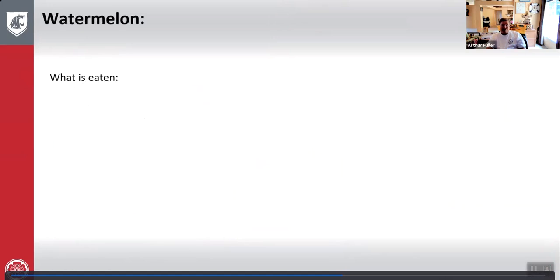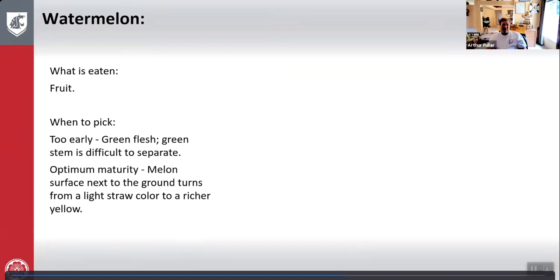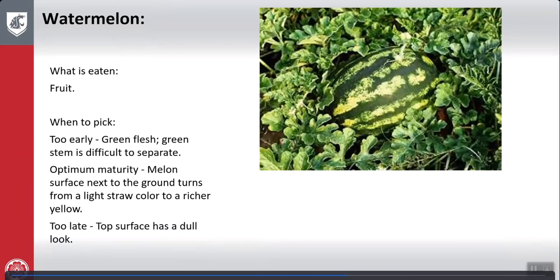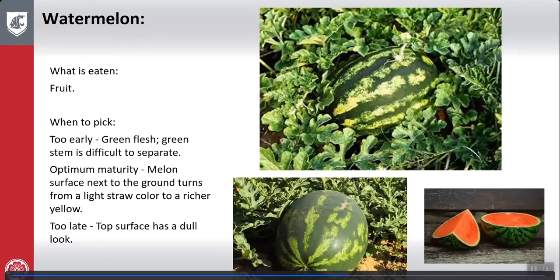Watermelon: what is eaten is the fruit. Too early — green flesh and the stem is difficult to separate, similar to cantaloupe. Optimum maturity — the melon surface next to the ground turns from a light straw color to a richer yellow color. Too late — the top surface has a dull look. Here's your watermelon and that's what you're hoping for.